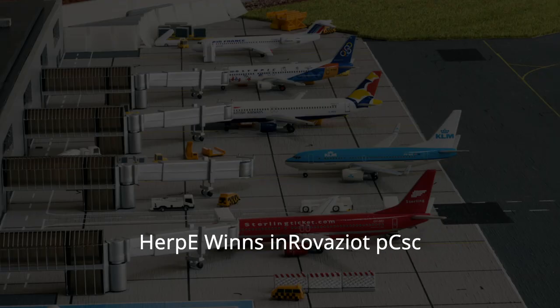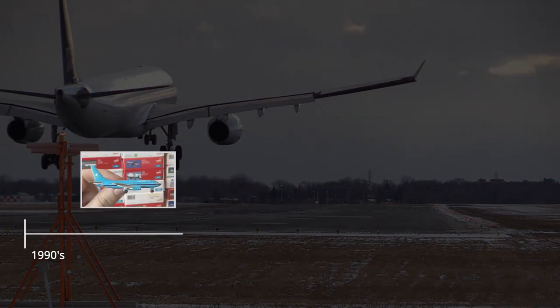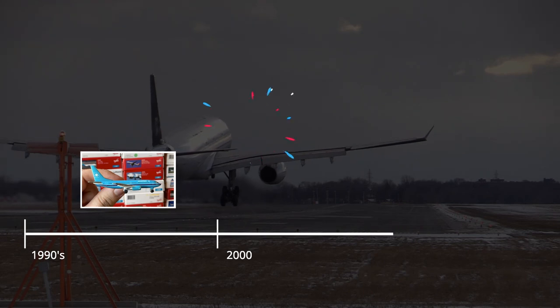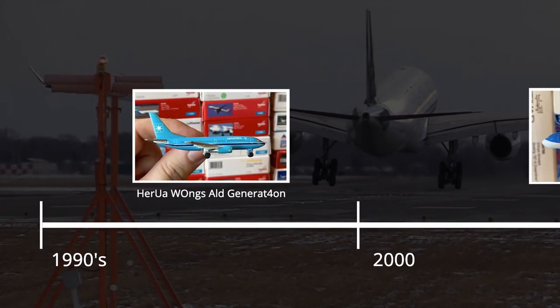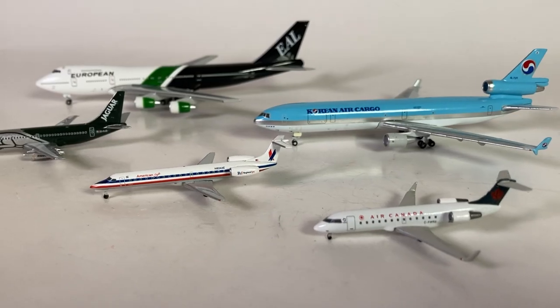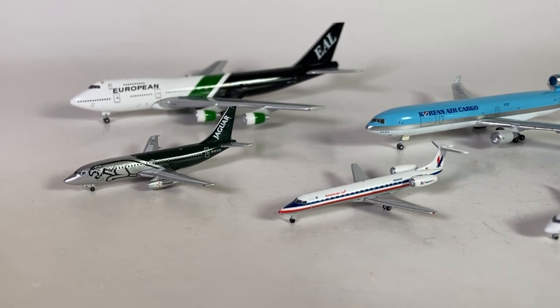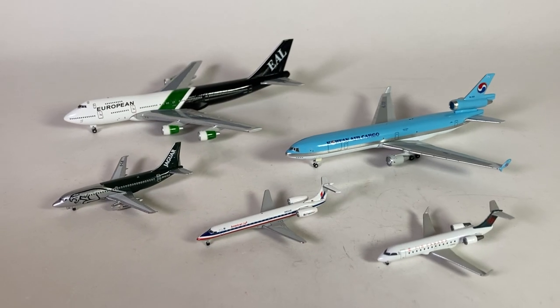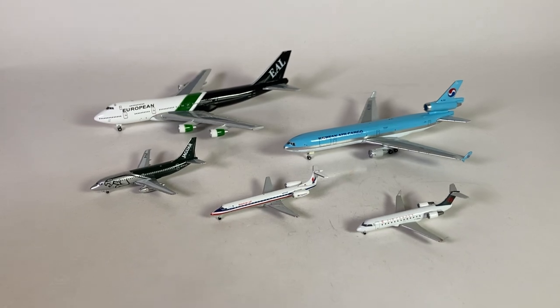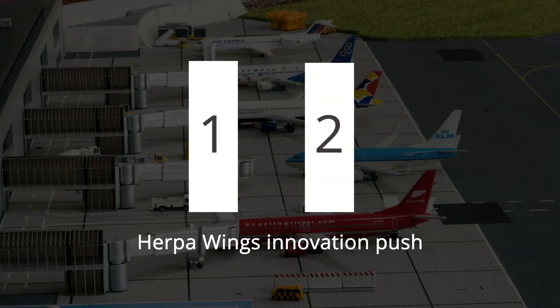The only time Herpa innovates their products is when they are forced by competition. Don't believe it? Herpa has made two major strides in improving their products. The first big push came at the beginning of the 21st century when Herpa took the step from their old generation models to what became known as new generation models. This was very much needed given that all Herpa competitors already were selling models with far more realistic landing gears and printed detailing that to this day can compete and often beat Herpa's products.